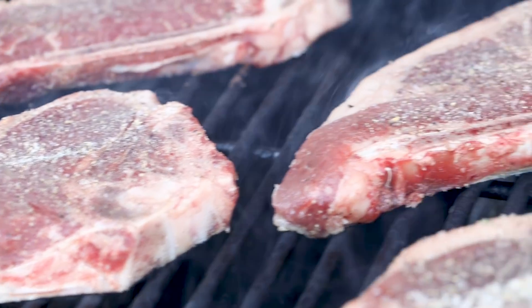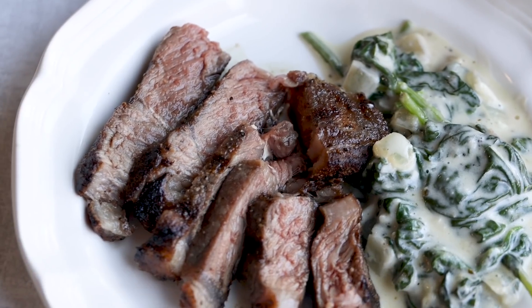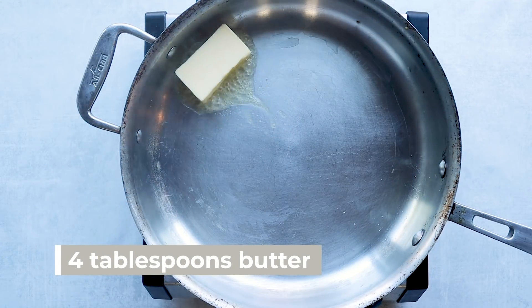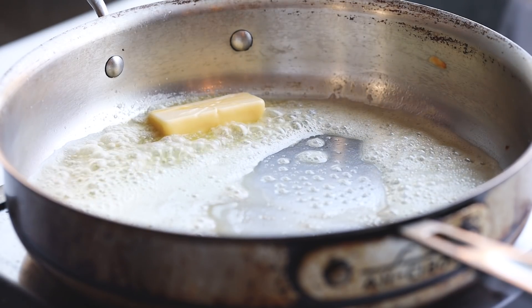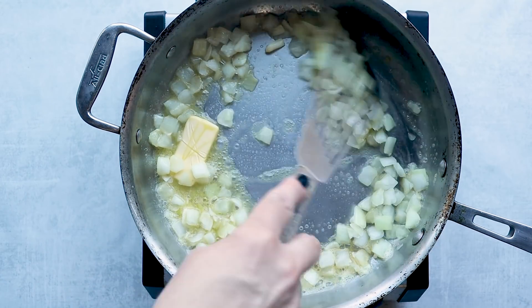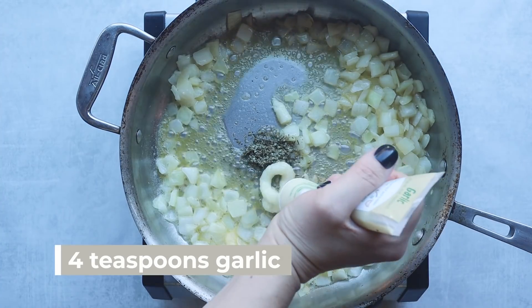Tonight's dinner is grilled steak along with creamed spinach, using the spinach I picked up. We'll cook the steaks on the grill, and while that's going, we'll make the creamed spinach in a skillet. I'm going to add four tablespoons of butter, then one small diced onion — I'm using pre-sliced onions from the store. You'll also need one teaspoon of dried sage and around four teaspoons of garlic paste (or four cloves of minced garlic).